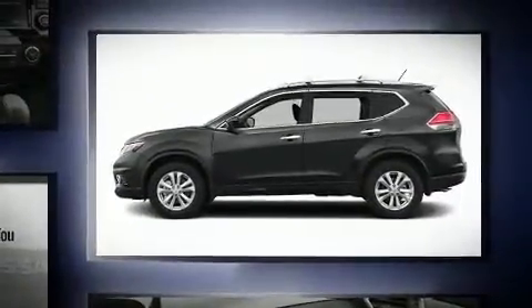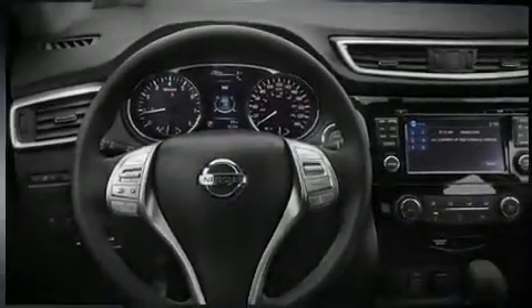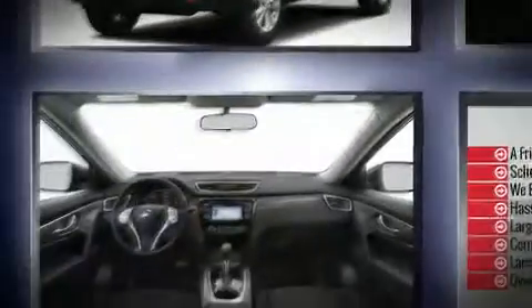Nissan prioritized practicality, efficiency, and style by including a tachometer, variably intermittent wipers, an outside temperature display, and power windows.